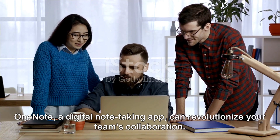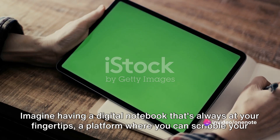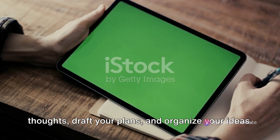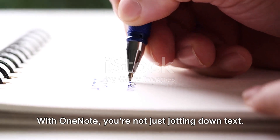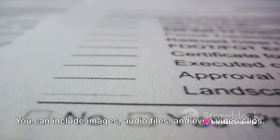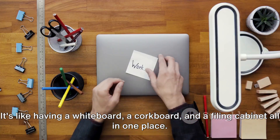OneNote, a digital note-taking app, can revolutionize your team's collaboration. Imagine having a digital notebook that's always at your fingertips — a platform where you can scribble your thoughts, draft your plans, and organize your ideas. With OneNote, you're not just jotting down text. You can include images, audio files, and even video clips. You can also create checklists, highlight important points, and annotate documents. It's like having a whiteboard, a corkboard, and a filing cabinet all in one place.